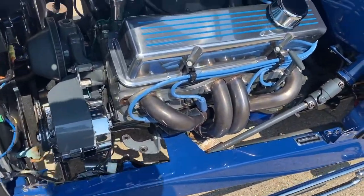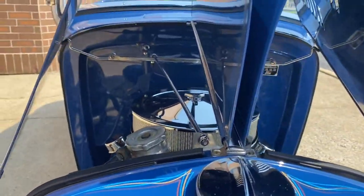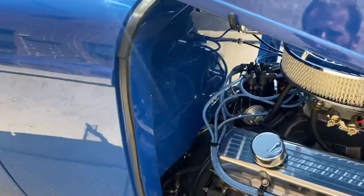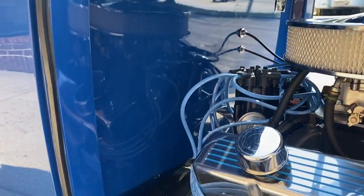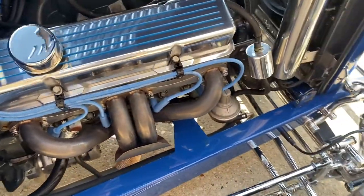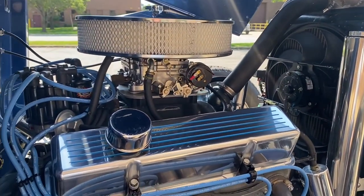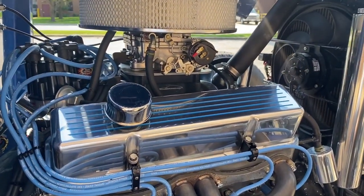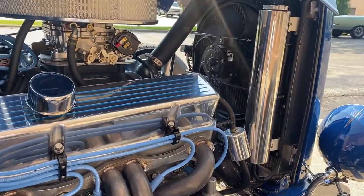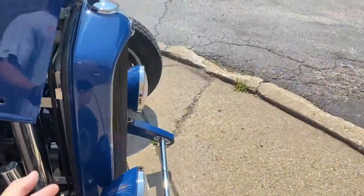On this side — they've got these custom holders that keep both sides of the hood up. Even the transmission is painted the same color. I see a Flamethrower ignition down there.